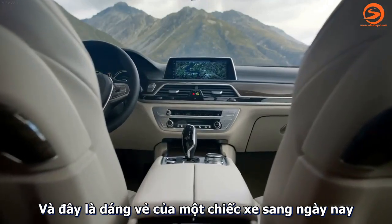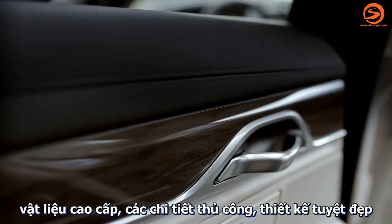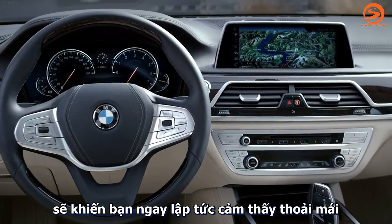This is how luxury should look like today. High-quality materials, craftsmanship, beautifully designed — you immediately feel comfortable.